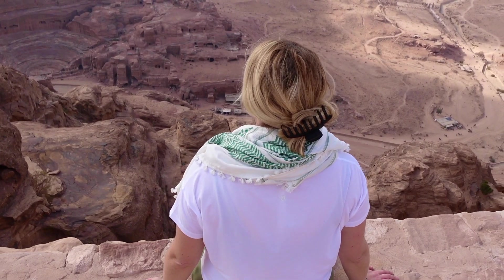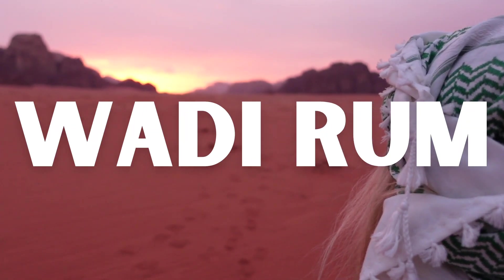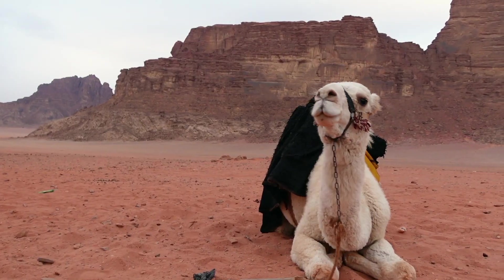In an ideal world, you'd have at least five days to explore all that Jordan has to offer. But if you're balling on a PTO budget and want to see Petra, Wadi Rum, and the Dead Sea, here's how we saw Jordan in just three days.